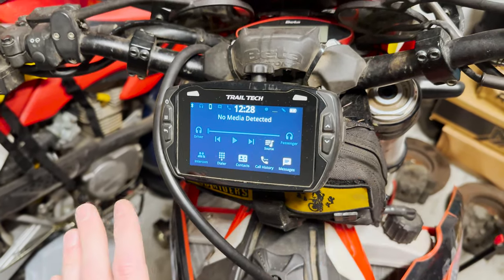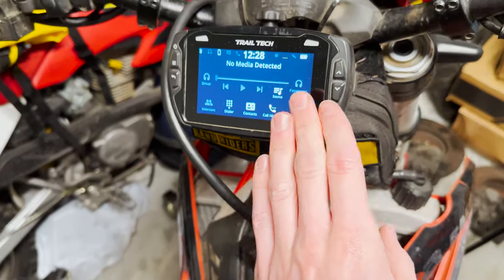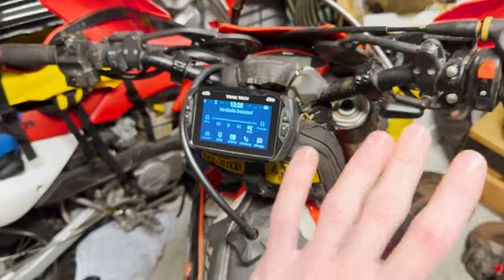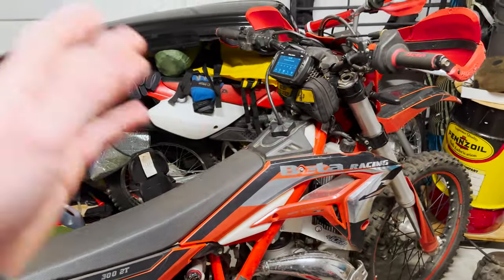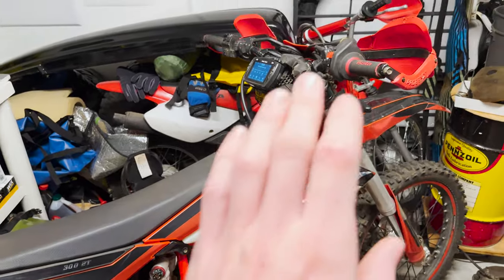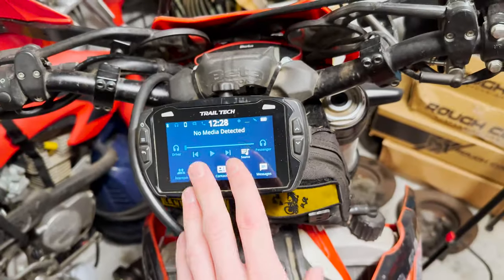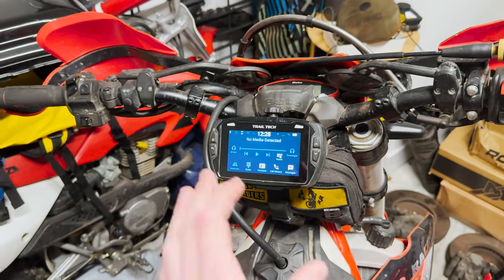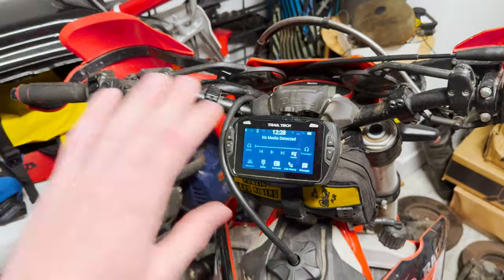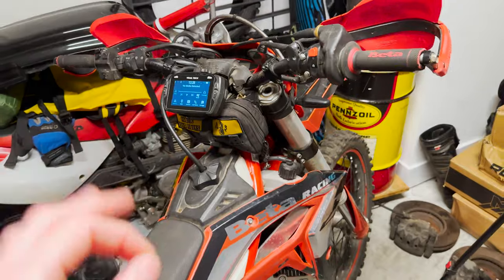It can completely replace your odometer — this thing is an absolute beast and a total media hub for all your information: ambient temperature, bike temperature, speed, elevation, all of it. I've had one on this bike and my previous Kawasaki and it was just an absolute game changer, especially the number of times we've used it to find our way out of the woods when someone's broken down.